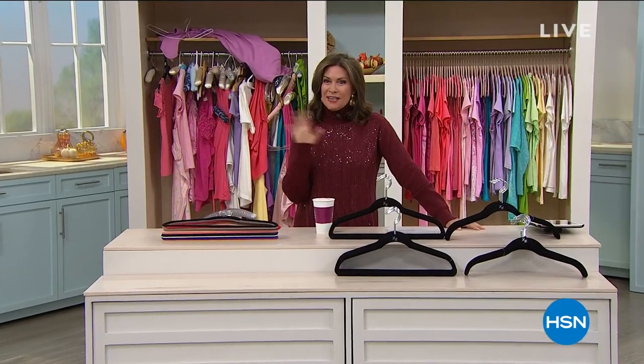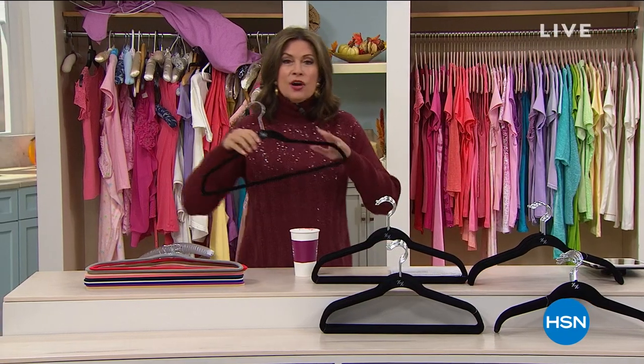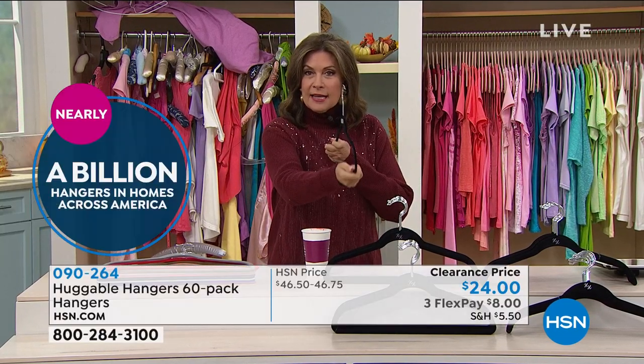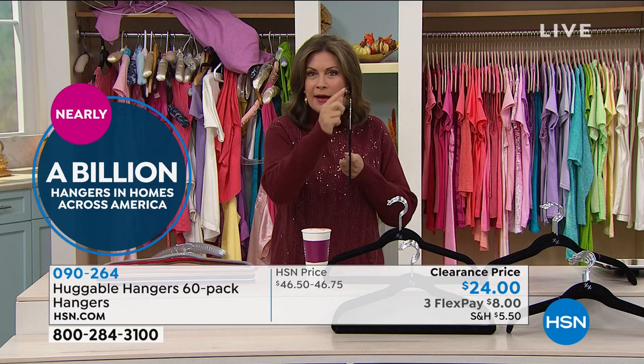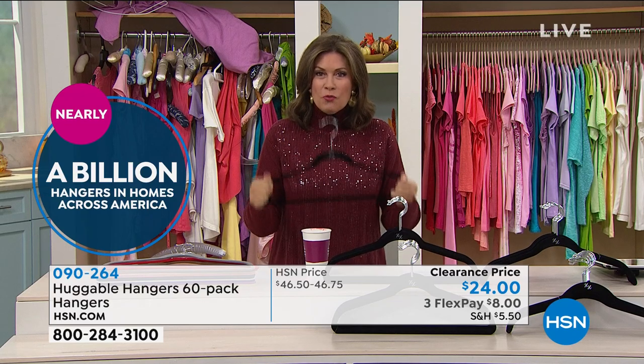Did you figure out what our best-selling product of all time here at HSN is? It's the Huggable Hanger. Something close to a billion sold now. There's a simple reason why — these completely transform your closet. The velvety coating makes them thin and space-saving, and they are strong. Everything about them is designed to perfectly fit your clothes. These things work. People love them.